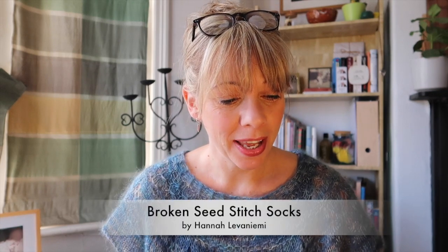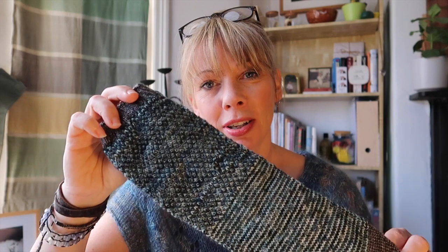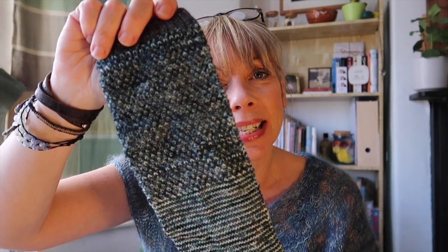The next project is the broken seed stitch socks, which have been with me since the beginning of the podcast. I don't know what's happened to my sock mojo at the moment - I just cannot seem to get it back. Maybe when the weather gets a little cooler and work gets busier at the beginning of term, I'll need something I can just whiz around and around. Anyway, the pattern is Broken Seed Stitch by Hannah Levaniemi - it's a free pattern on Ravelry. I have made some headway on it this week.